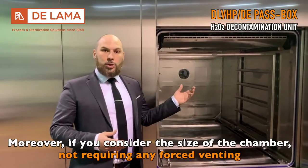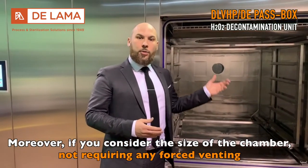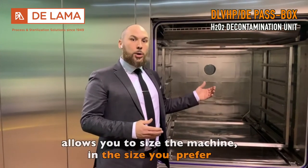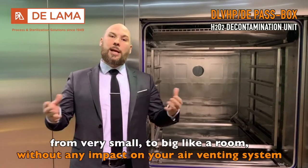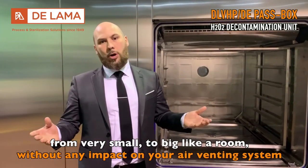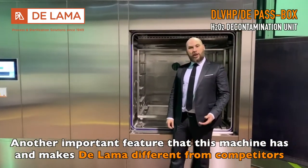Moreover, if you consider the size of the chamber, not requiring any forced venting allows you to size the machine however you prefer — from very small to as big as a room — without any impact on your air venting system.